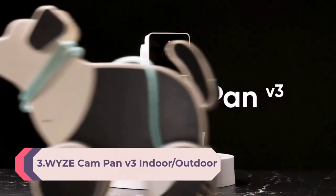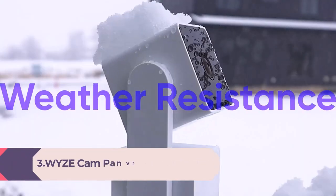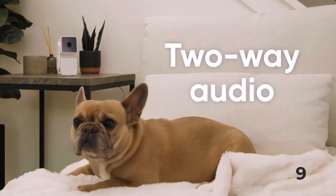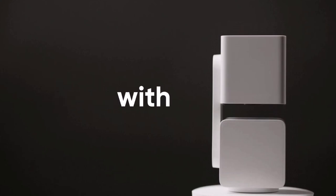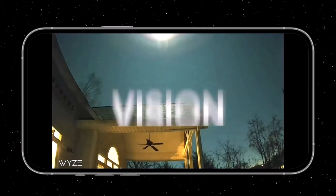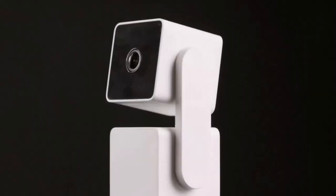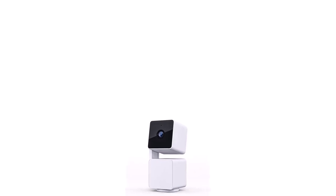Number 3: Wyze Cam Pan 3 — indoor/outdoor IP65-rated 1080p pan/tilt/zoom Wi-Fi smart home security camera with motion tracking for baby and pet, color night vision, two-way audio. Works with Alexa and Google Assistant. Indoor/outdoor: Wyze Cam Pan 3 is a wired pan and tilt video camera with an IP65 rating, so you can confidently install it whether outside in the rain or inside in the nursery. Outdoor use requires Wyze Outdoor Power Adapter 2, sold separately. Operating temperature: -20°C to 50°C (-4°F to 122°F).